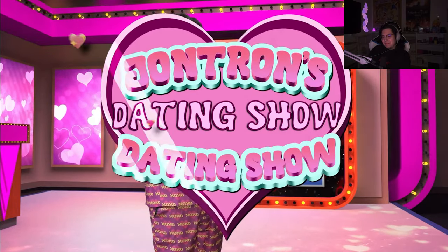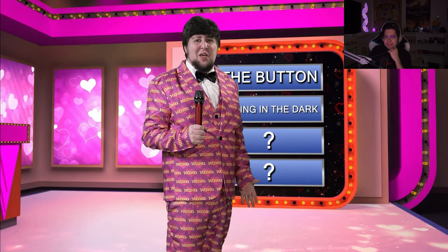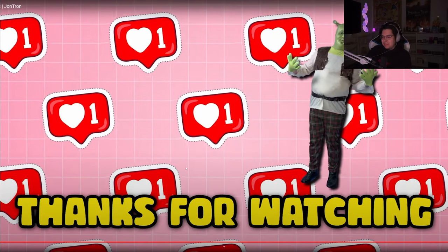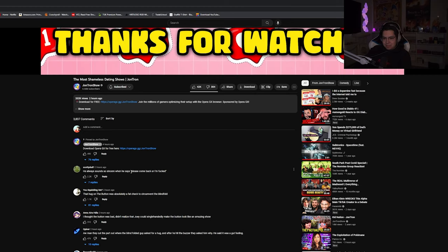It appears we're out of time this week. But don't worry — the next two contestants will make their appearance on the next episode of the JonTron Dating Show Dating Show. No seriously, there's really a part two coming pretty soon after this one. Please come back and watch it because I worked just as hard on it and I gambled a lot on making this much dating show content for you guys. You got one viewer at least. Please come back. Bye.